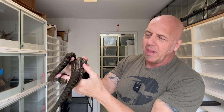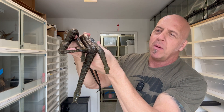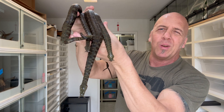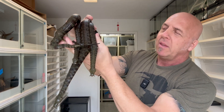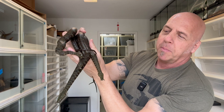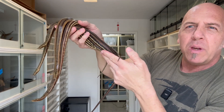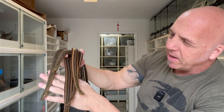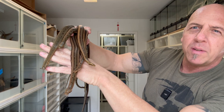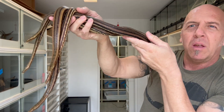We also have tentacle snakes — I showed one of these in last week's video. We have 4.7 normal phase Erpeton tentaculatum. Same story: lots of people want them, some have gone silent, but that's just the way the reptile business is. We'll have those at the expo. We also have the striped phase Erpeton tentaculatum — we have 2.3 of those. Apple really wants me to hold onto these and keep them, but if somebody is serious about it at the show, they will be available.